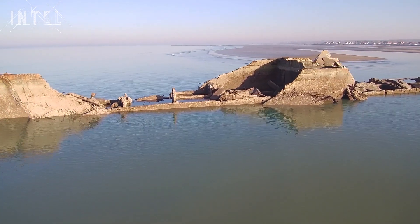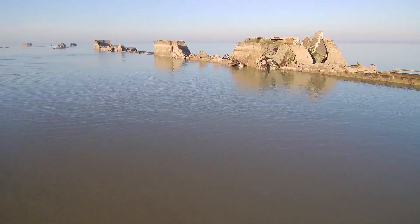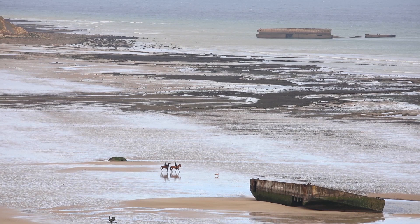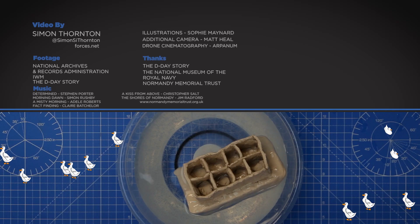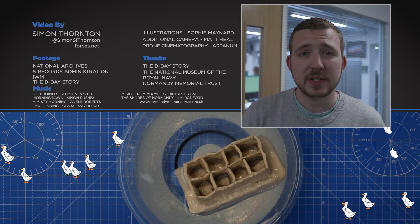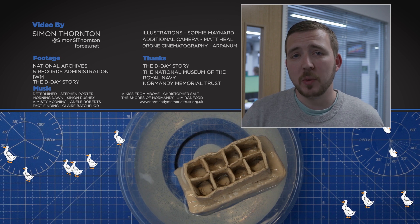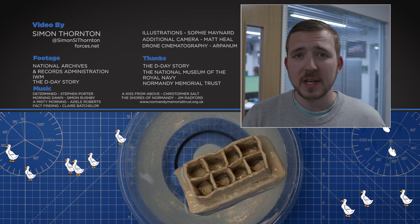Without the engineering marvel of the Mulberry Harbour, who knows what the outcome of the Battle of Normandy and Europe would have been. No one doubts its contribution, and what's left of it on Normandy Beach is a reminder that the sacrifice of soldiers on and after D-Day might have been for nothing if it wasn't for technology, engineering and ingenuity. If you want more content on D-Day, there's more on the website including an article going more in-depth into the Mulberry Harbours — the link is in the description.